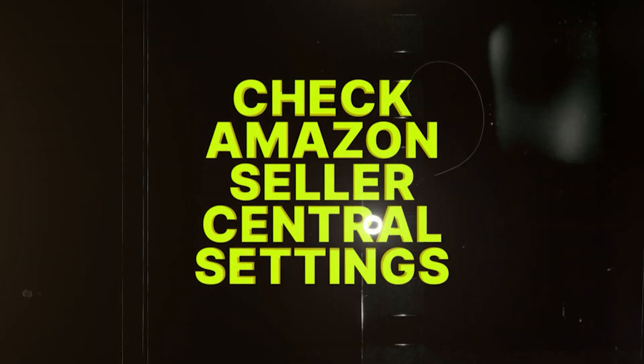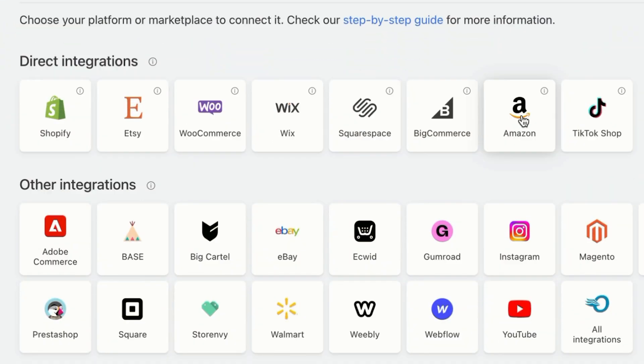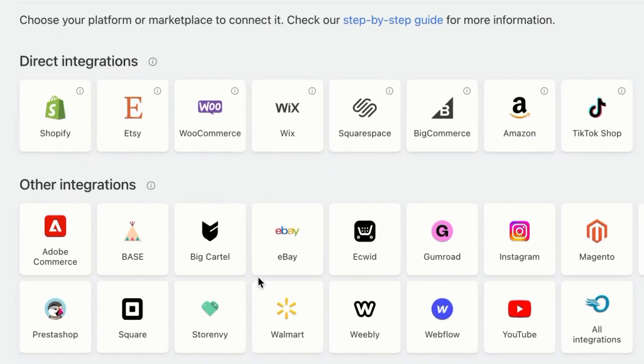The next thing you will need to do is check your Amazon Seller Central settings. Once your account is approved, head straight to your dashboard and double check your selling region. If you're planning to sell in the United States, make sure your store is set to operate there. Gelato's integration currently supports the US market only — you can live anywhere, but you can only sell to customers within the United States. Gelato also easily integrates with other marketplaces, including Etsy and TikTok Shop.